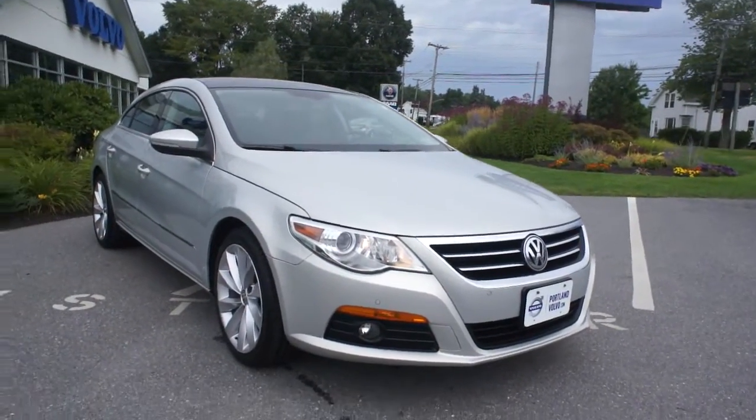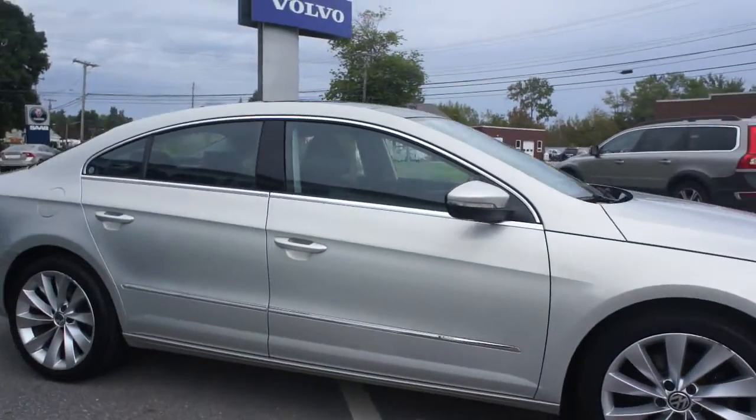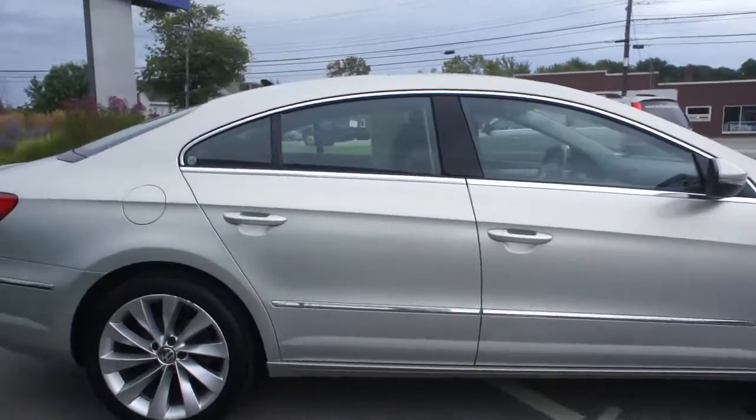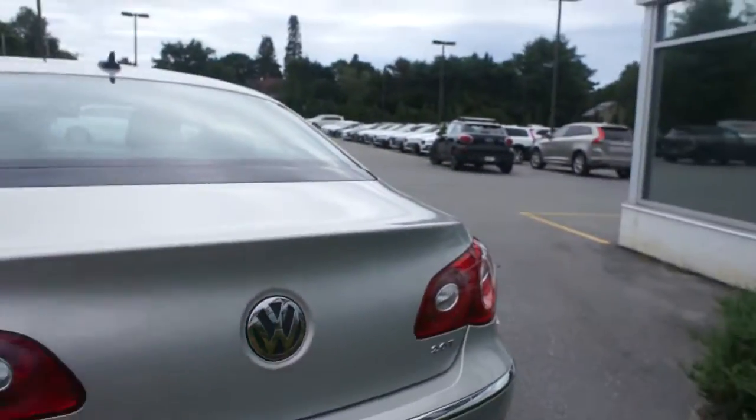Front and rear park assist, xenon headlights, beautiful alloy wheels. The car itself is in amazing condition — beautiful silver accents on this kind of almost seashell-like metallic paint on the back.